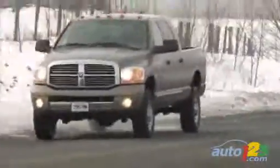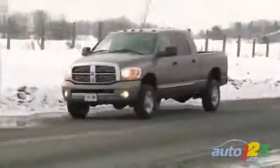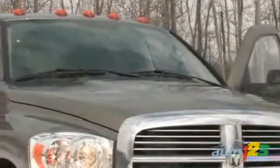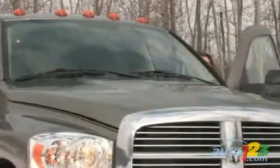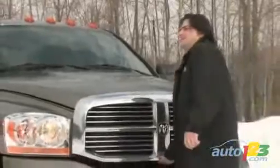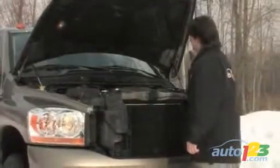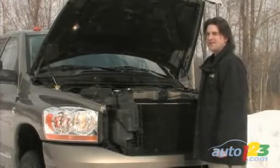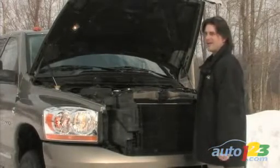So let's start this baby up and see if your neighbors are going to appreciate you driving home with one of these. I'm not sure your neighbors are going to like this when you drive to work and start it up in the morning. It's good to be king.